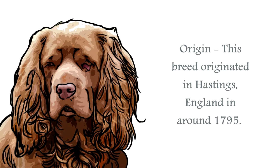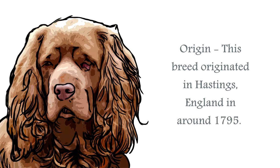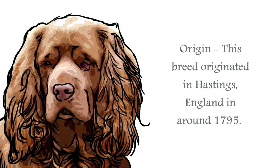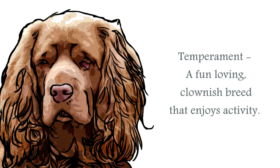The origin of the Sussex Spaniel is the county of Sussex, Hastings to be exact, England. In 1795, Mr. Fuller began a breeding program for gundogs, requiring a canine that was low to the ground and able to hunt through dense terrain and undergrowth. Using such breeds as the Norfolk Spaniel, the Field Spaniel, and an early English Springer Spaniel, the Sussex Spaniel was also developed to bark, which most Spaniels do not.